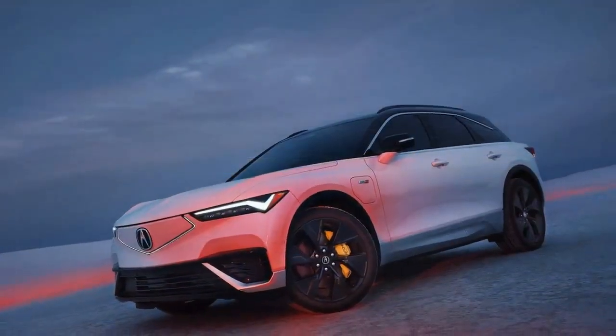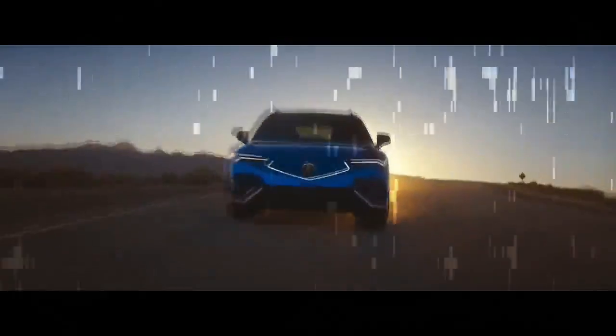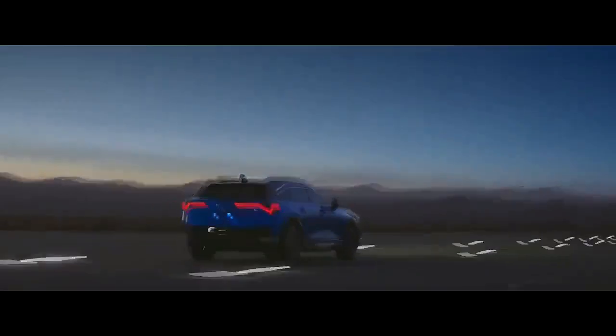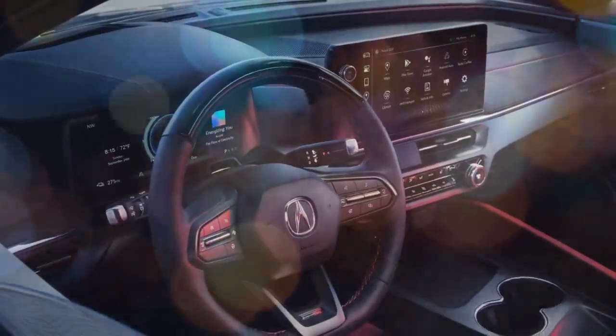AcuraWatch 360 Plus — you might know it as GM Super Cruise — did a commendable job of centering the car within lanes, executing lane changes, and not jerking us onto unwanted exit ramps. We also give glowing marks to another Acura first: the collaboration with Bang & Olufsen on the speaker array within the ZDX Type S.